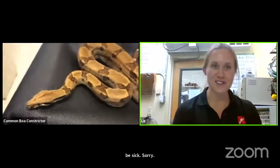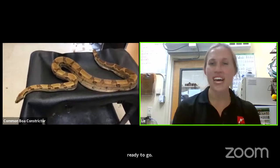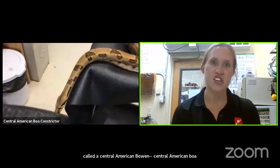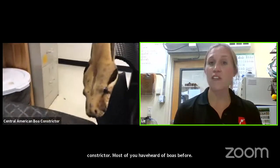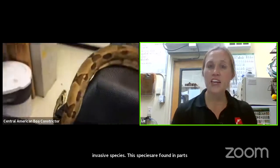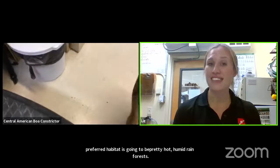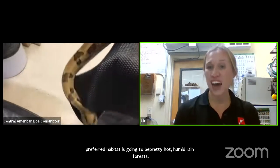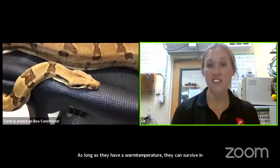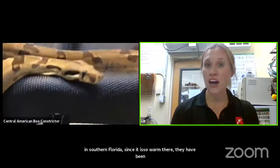Our last invasive species is our largest — it is a reptile called a Central American boa constrictor. Normally we don't think of boas in the context of being an invasive species. This species, as the name suggests, is found in parts of Central America and even into parts of Northern South America. Their preferred habitat is pretty hot and humid rainforests, but they are tolerant of other habitats as well. They have actually become a problem in Southern Florida since it is so warm there.